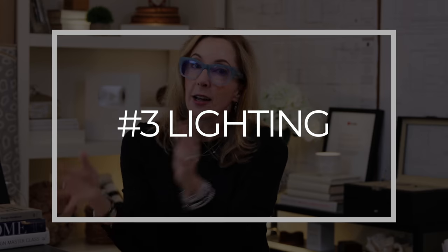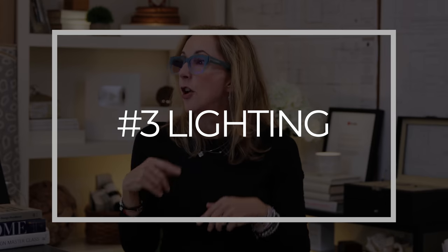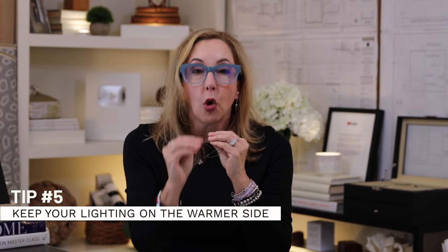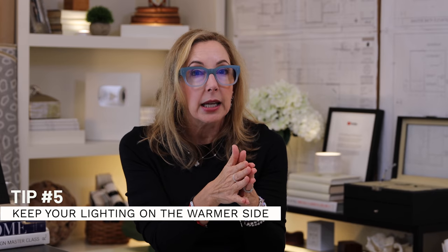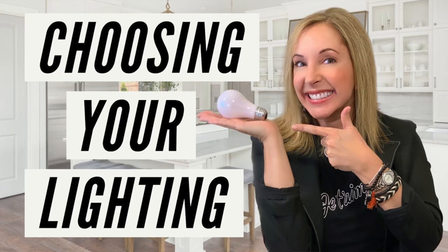Along with your palette, consider your lighting - they're linked hand and glove. Keep your lighting on the warmer side: soft white or even candlelight yellows work great. Check out my lighting video which explains everything about Kelvins, how to work with dimmers, and creating three natural points of light.